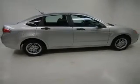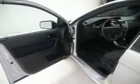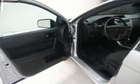Keyless entry. Power door locks. Power windows. An AM-FM stereo with a CD player. A satellite radio. Power mirrors. An alarm system.